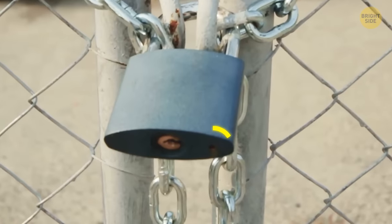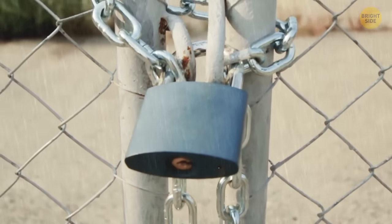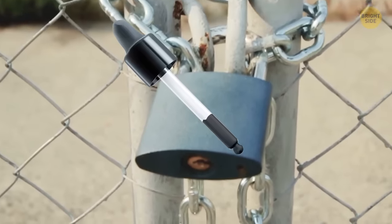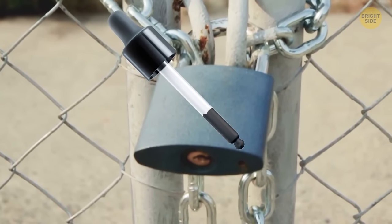Ever notice that tiny hole on the bottom of a padlock? Its hidden purpose is to drain water out to keep it from rusting. It's also the place to lubricate a padlock — a drop of oil in there will make it open and close way easier.